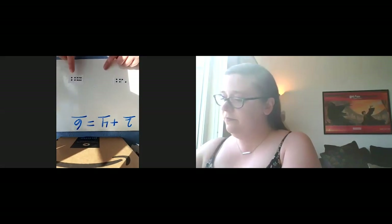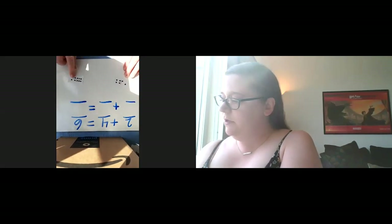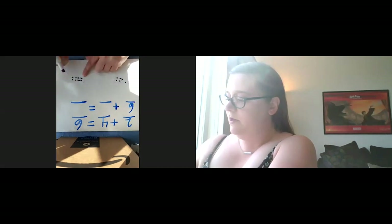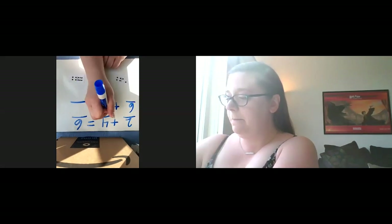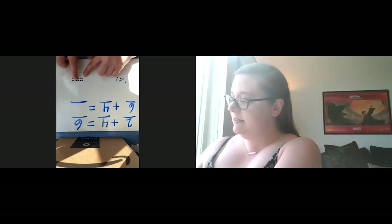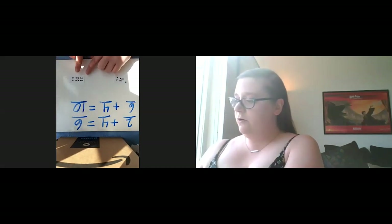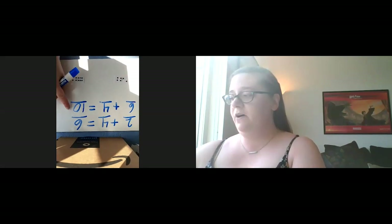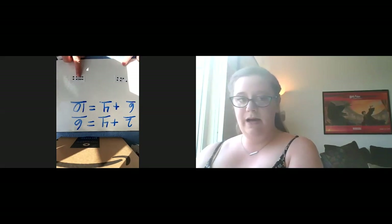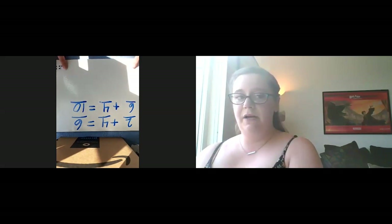Let's look at yours now. We have three plus six, then plus four - wait, six plus four. I'm going to count on from the bigger number. Six, seven, eight, nine, ten. So now that we have our sums, we can tell that you have the bigger number. So you get both dominoes and they go in a pile by you.